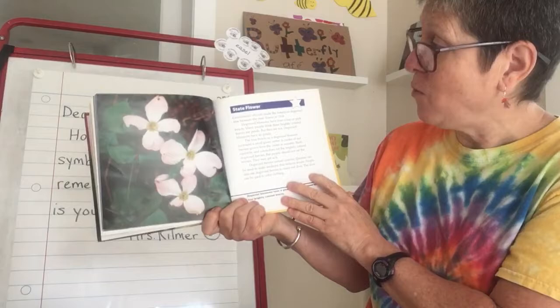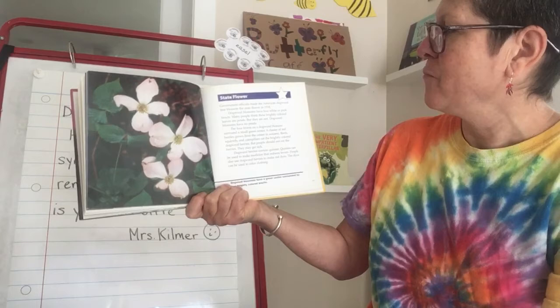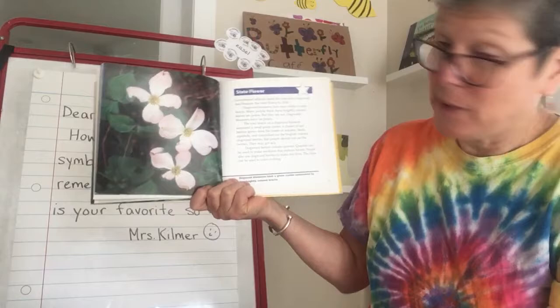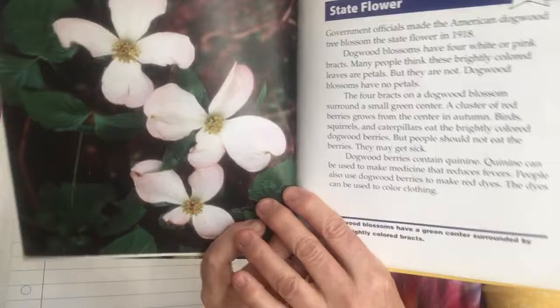The state flower is also dogwood — not just the tree, but also our flower. It's the blossom of the dogwood. Birds, squirrels, and caterpillars eat the brightly colored dogwood berries. But people should not eat the berries because you might get sick. Dogwood berries contain quinine. Quinine is a kind of medicine that Native Americans used to use. There's a close-up of dogwood blossoms.